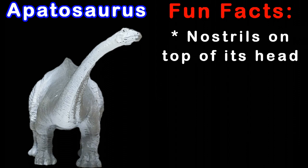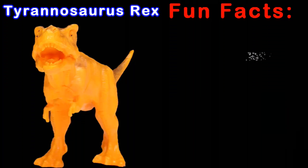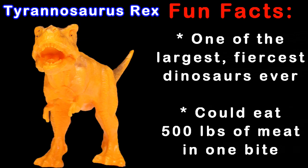Apatosaurus's nostrils were on the top of its head. He was one of the largest animals to walk the Earth. Tyrannosaurus Rex was one of the largest and fiercest dinosaurs ever, and scientists believed he could eat up to 500 pounds of meat in a single bite.